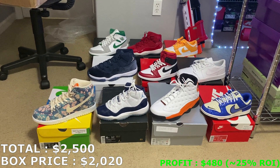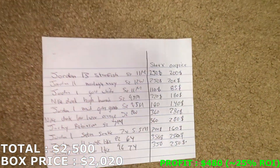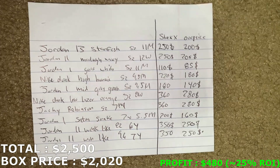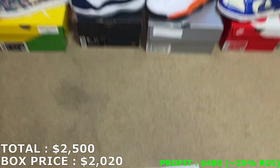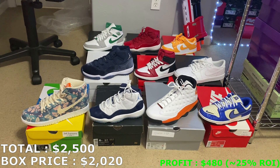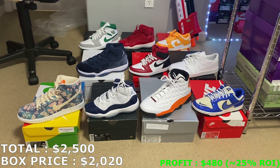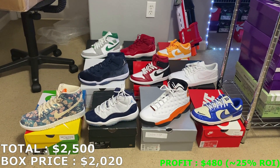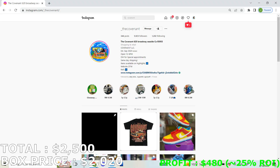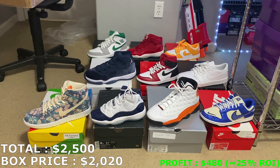Thank you to The Covenant for hooking me up with this mystery box — 10 shoes in total, everything DS. Let's check out their price sheet real quick to see what they priced each shoe. With these StockX prices, I want to see what they marked the Win Like 82s — they marked it at $350. That's their prices. The profit is there, so I'm not complaining at all. Let me know down in the comments what you guys think of this mystery box. Rate it out of 10 and let me know what your favorite shoe is. My favorite shoe by far — the Jackie Robinson Dunk Lows. Huge shout out to The Covenant. If you guys haven't yet, please subscribe, drop a like, leave a comment, and I'll see you guys next time.